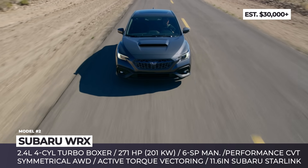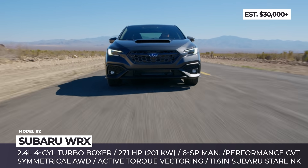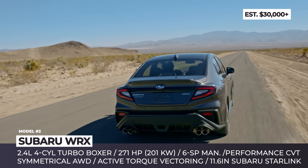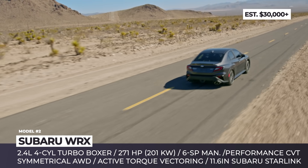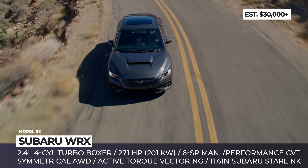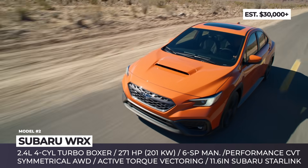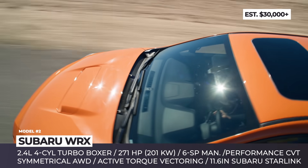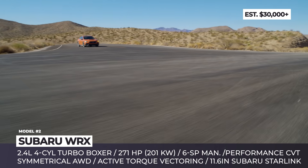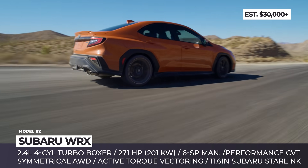The suspension is track-tuned and can have electronically controlled dampers, while the dual-pinion electric power steering has quicker response. The new WRX is powered by a 271hp turbocharged 2.4L boxer and surely keeps the symmetrical all-wheel drive. The 2022 Subaru WRX still comes with a 6-speed manual transmission.